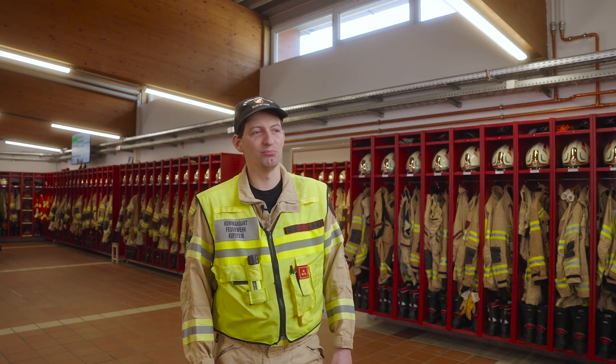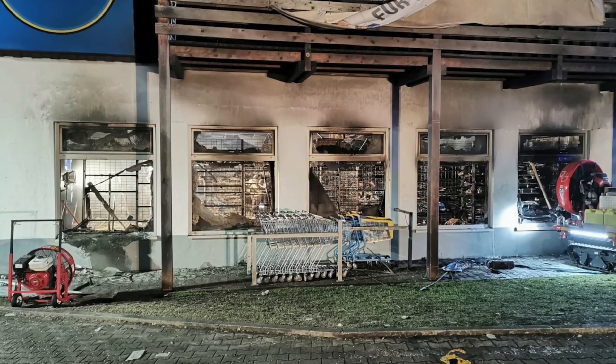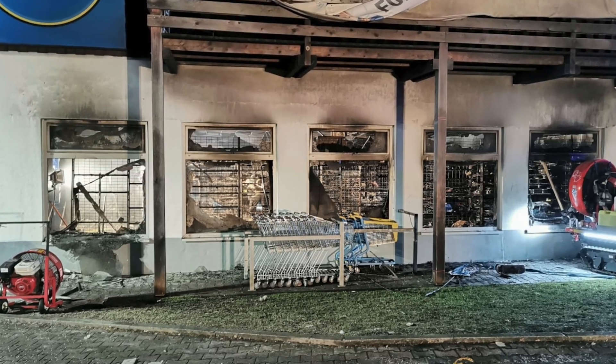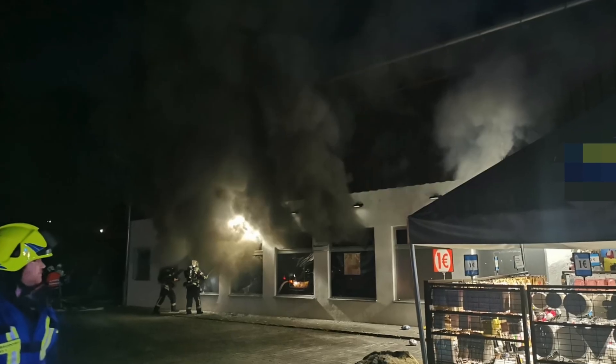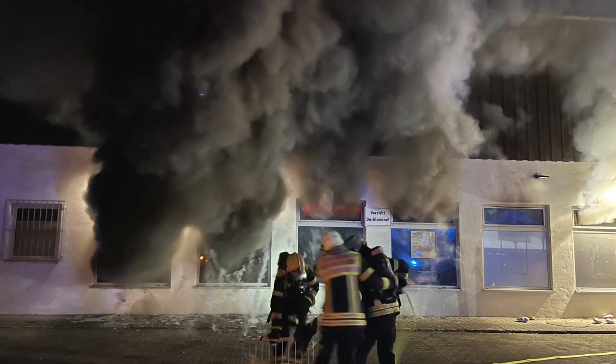The situation then escalated quickly. The window panes were smashed — meaning the shop windows of the store were also smashed — which created a vent for the smoke. At that point, however, no firefighting efforts had yet been made, so the fire spread rapidly. You could see that from the smoke development.